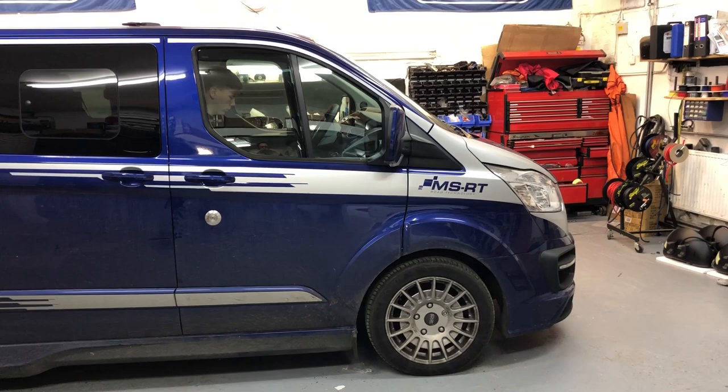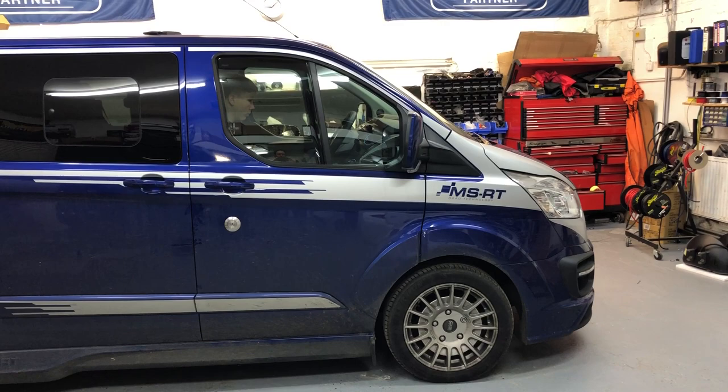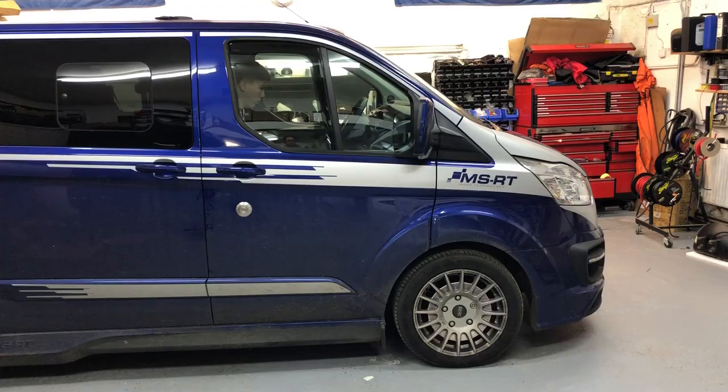Good morning guys and welcome to another short video from the Audiophile In-Car. Today I'd like to take you around a Transit Custom — this is a vehicle we've just done quite a bit of work on. Essentially there are three things that we've modified: we've modified the hi-fi, we've modified the lighting, and we've added rear seat entertainment.